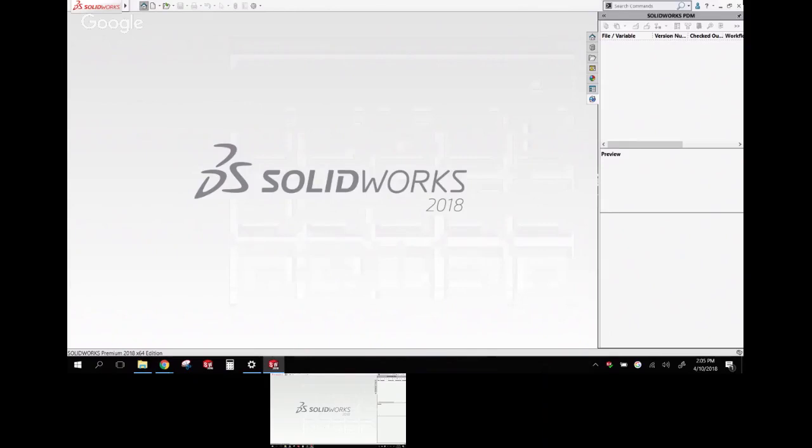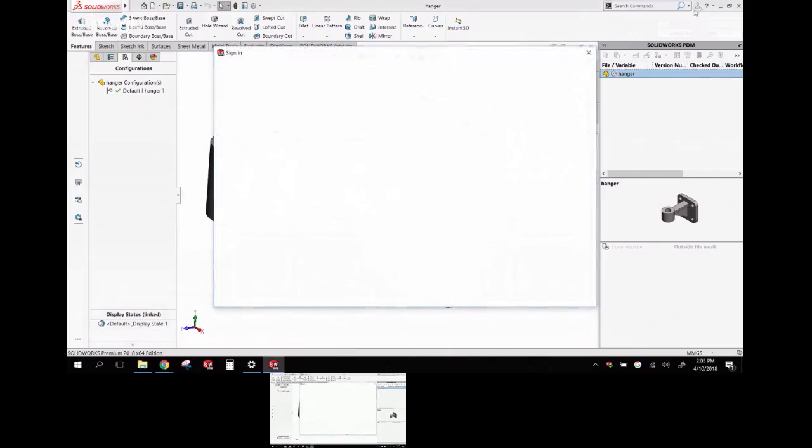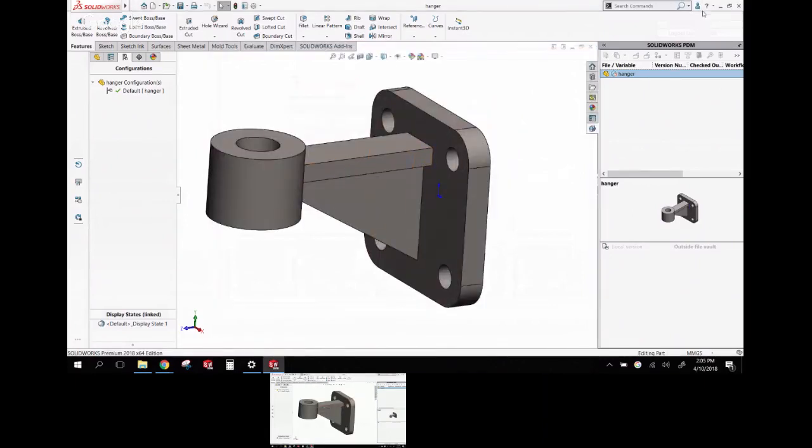While opening the part, one more thing new in 18: up in the toolbar, you can log in or log out of your SolidWorks account. They're moving toward cloud-based CAD, and being logged in lets you check in or check out licenses — useful for standalone license users who want to switch between work and home computers without physically being at each machine.